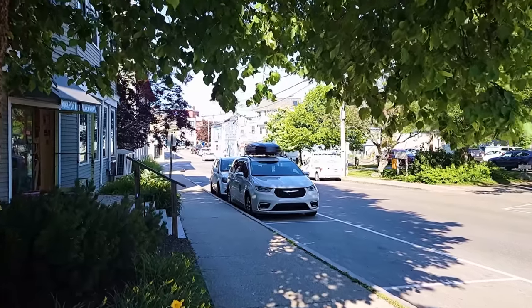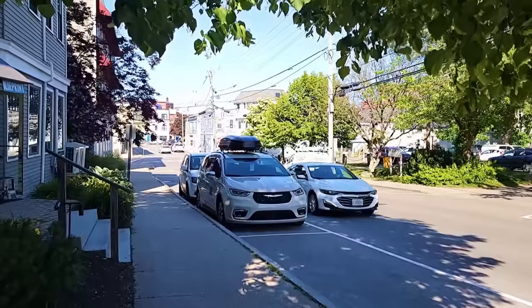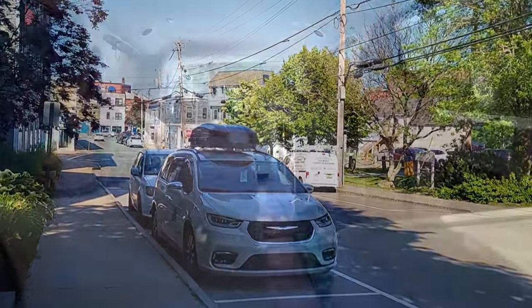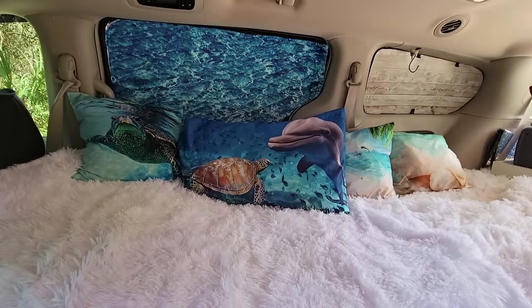I've been traveling full-time in my 2021 Pacifica minivan for a year and a half. This is only the third time I've changed everything around to a different arrangement in my no-build camper. This is my original van setup — this is how it looked when Bob Wells did the van tour. I'm still using pillows for my clothes; I still have those same pillows plus maybe a couple more.